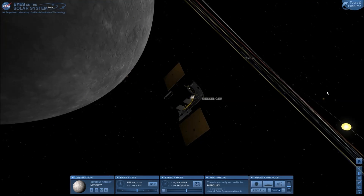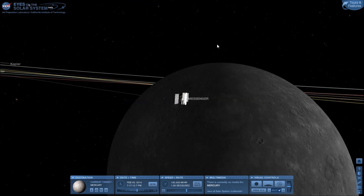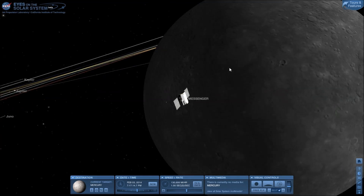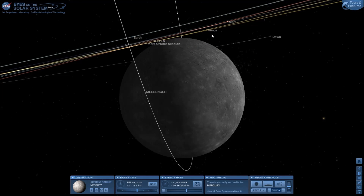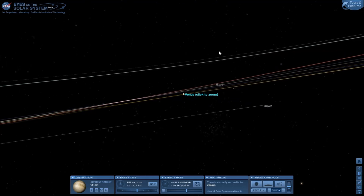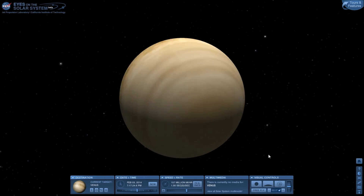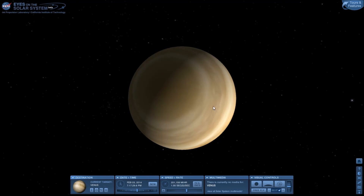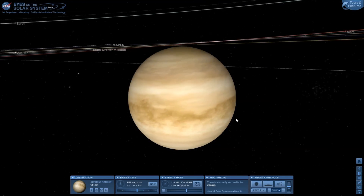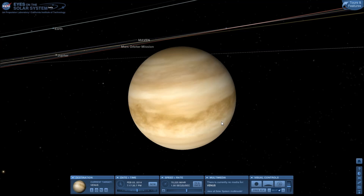From Mercury, let's go to Venus. Venus — the hottest planet of them all. You'd assume Mercury's the hottest because they're closest to the Sun. Well, that's kind of true and kind of not.